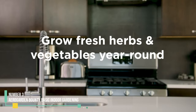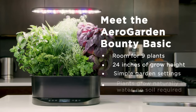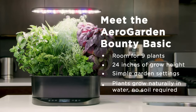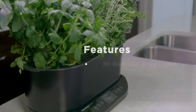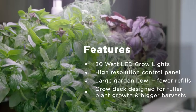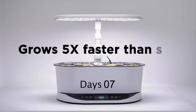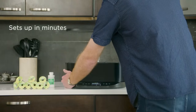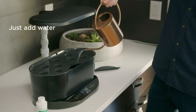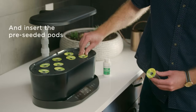Number three: AeroGarden Bounty Basic Indoor Gardening. If you want a set-it-and-forget-it indoor garden system with an LED grow light and self-watering feature, you'll love the AeroGarden Bounty Basic. We tested this hydroponic system for three months in our lab and six months at home, finding it an effortless way to grow herbs and vegetables indoors. We only needed to spend about five minutes a week tending to our plants. This system is especially helpful for those who may forget to water, feed, or turn on the light for their plants. You can set up the timer and receive alerts on the touch screen when food or water runs out.